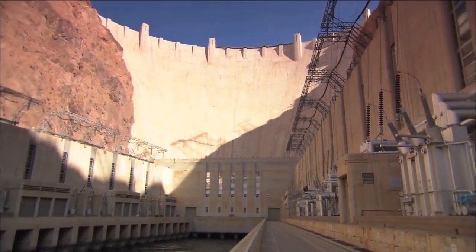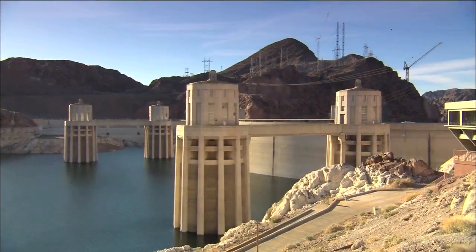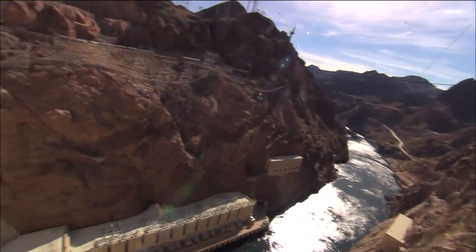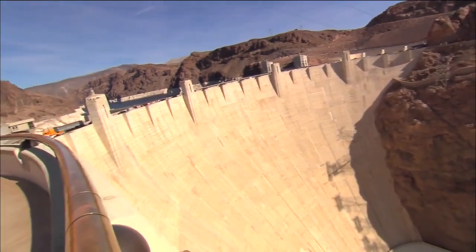If you notice, the wall of the dam is arched, not straight across. The arch puts all the pressure into the canyon walls. The keyway makes each block interlock and redirects the pressure — the more pressure put on it, the stronger it becomes.